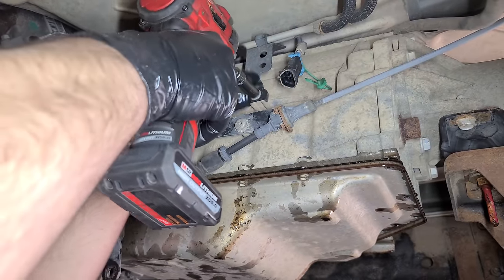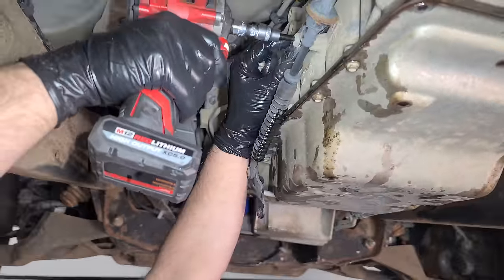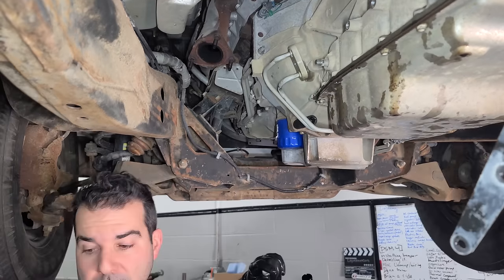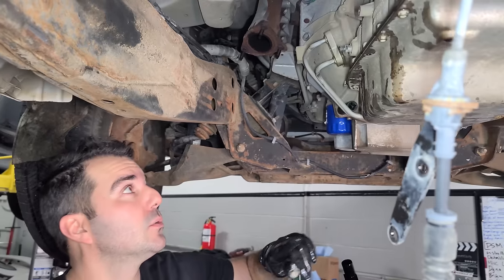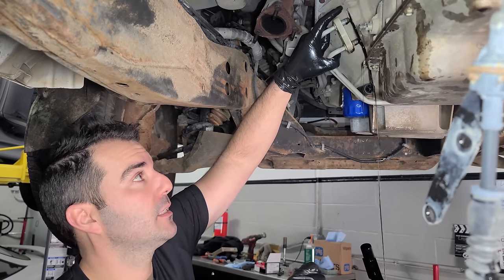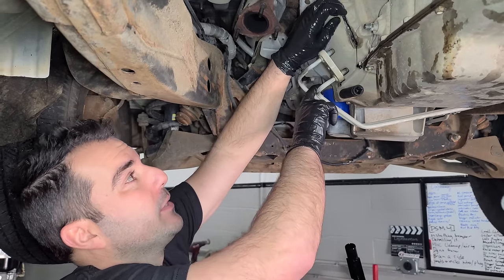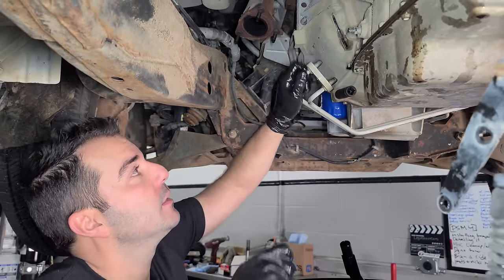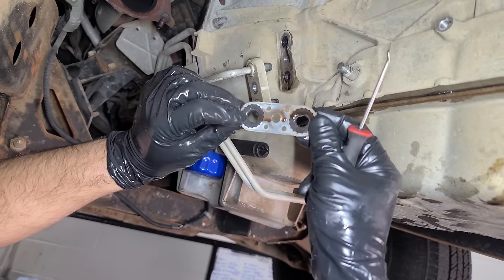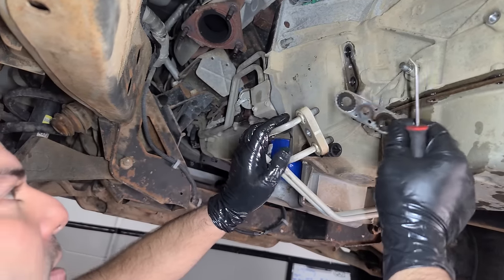I'm just going to go around the transmission and unbolt anything attached to it. Last up on this side are the lines. We'll definitely at the very least flush out the cooler, but I want to take a look at it to see if we should upgrade it as well. This is a 3500, so it has the biggest of everything — the biggest cooler, the biggest brakes, the most heavy duty suspension. Part of my love for GM is their gaskets are all pretty nice. This stuff rarely leaks, and a lot of times you can reuse it.